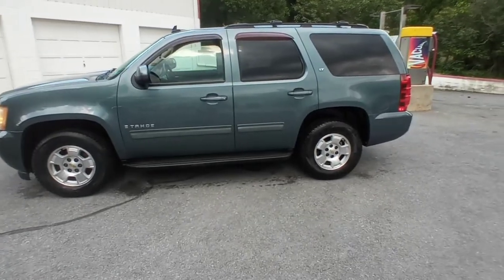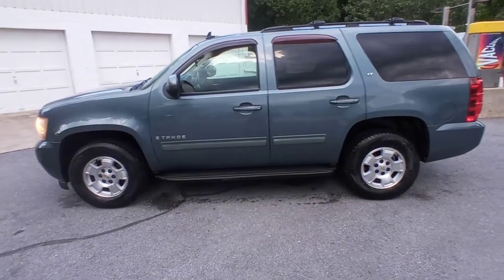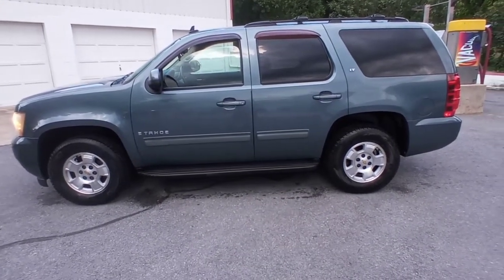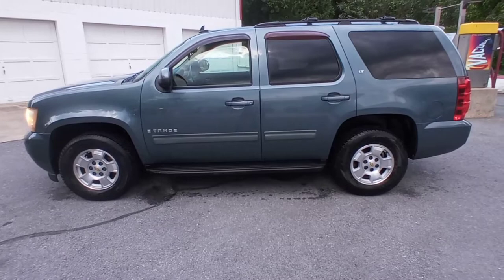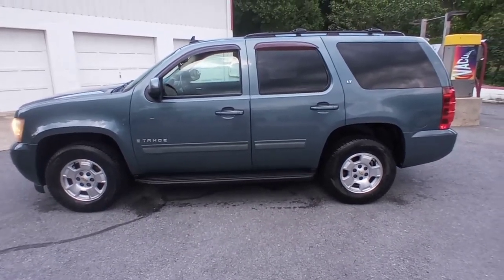Got ourselves a new vehicle — a tow rig, weekend driver, a little bit of everything. I was looking for a truck for a long time. Trucks are ridiculous prices. Finally found one that was in good shape and what we were looking for. We'll be able to do what we wanted to do.